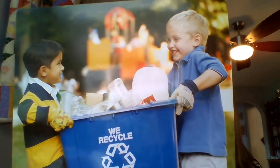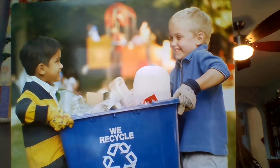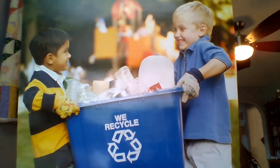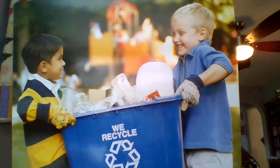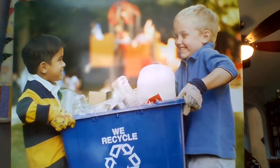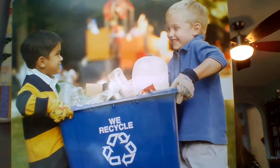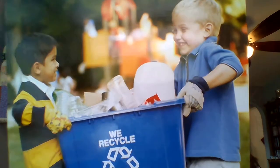Reusing means using the same thing many times, and this helps you make less trash. For example, take the same cloth bags to the grocery store every time you shop — that way you will not have any plastic bags to throw away. Writing on both sides of your notebook paper is another way to reuse.